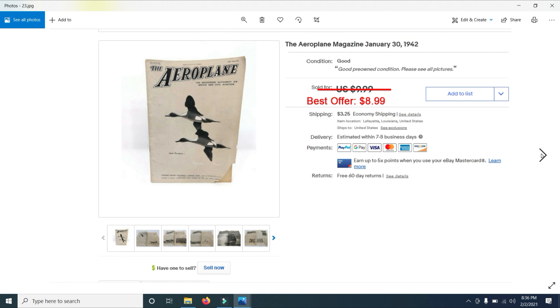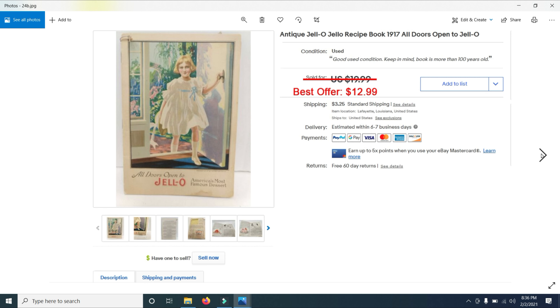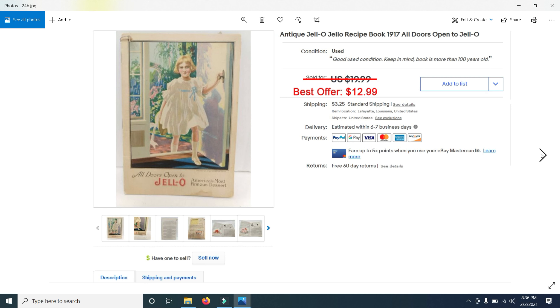I also sold the Aeroplane Magazine for $8.99. Old vintage magazines, if they are about the right subject, they will sell — add that to your list. And if you're getting value from watching this video, please take the time to subscribe to my channel. Here's one more: How to Draw Dogs — I think this is pretty cool. I have a whole bunch of these and this one sold for $8.